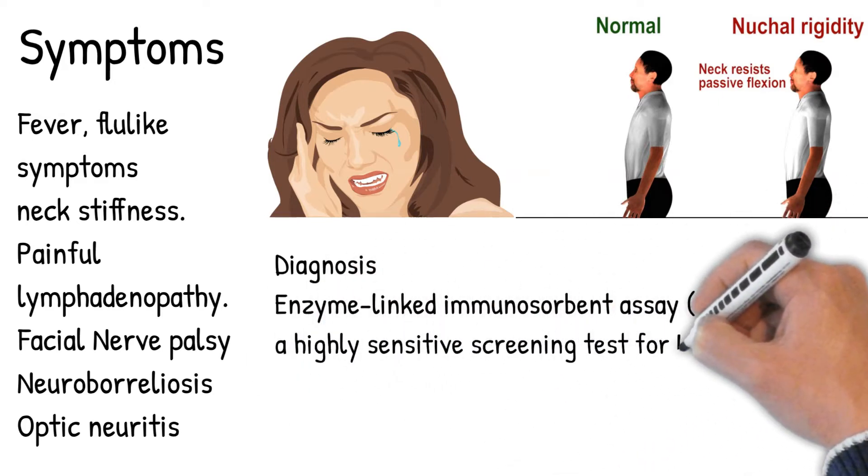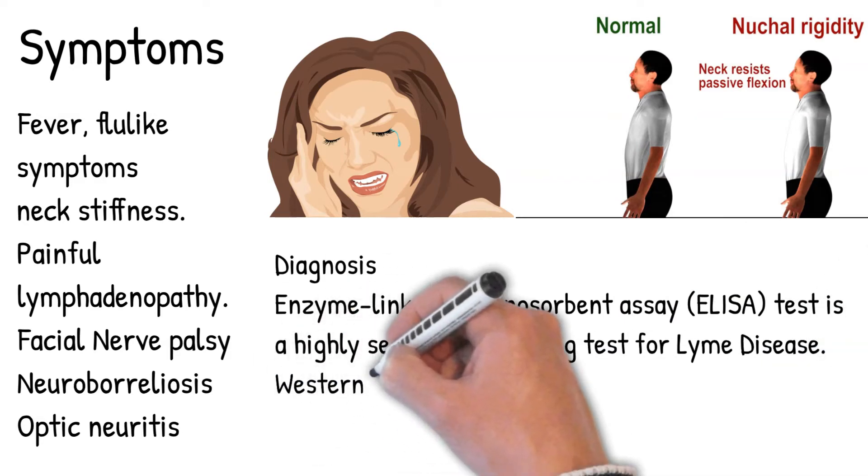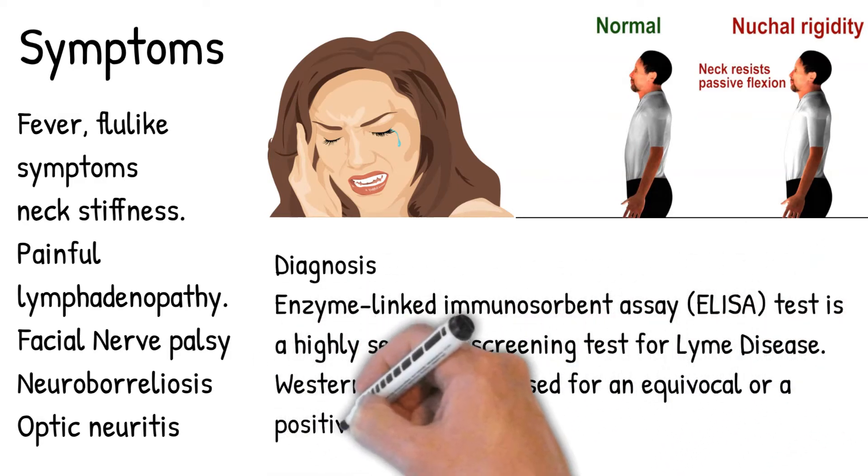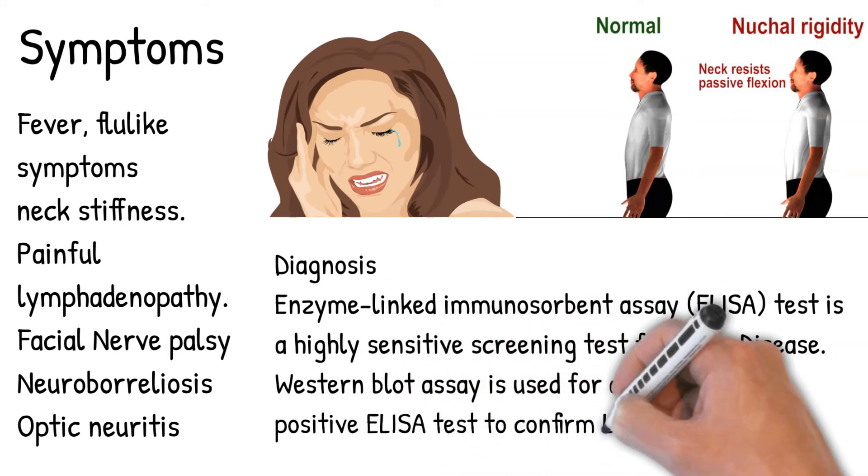Enzyme-linked immunosorbent assay (ELISA) is a highly sensitive screening test for Lyme disease. The Western blot assay is used for an equivocal or positive ELISA result to confirm Lyme disease.